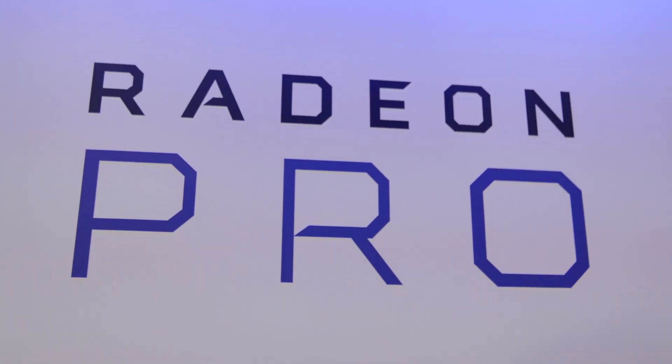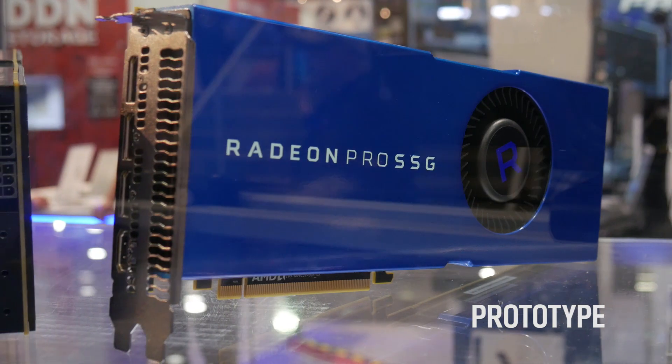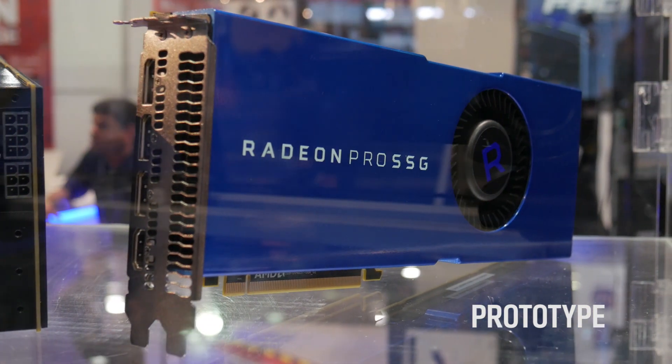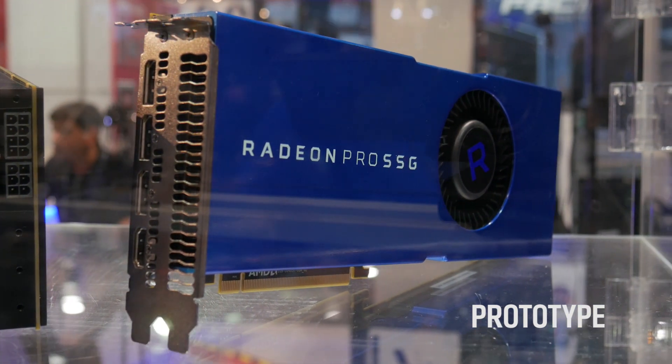Radeon SSG is a special GPU which has a huge memory on the same GPU. You can actually use this huge memory for something special.